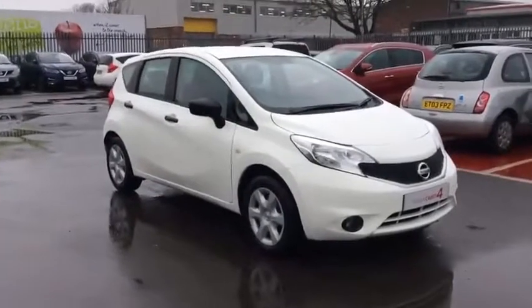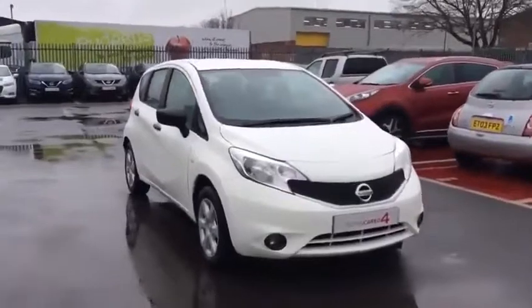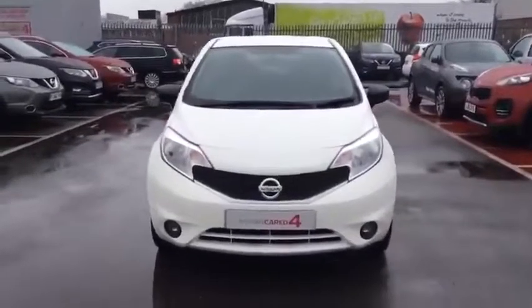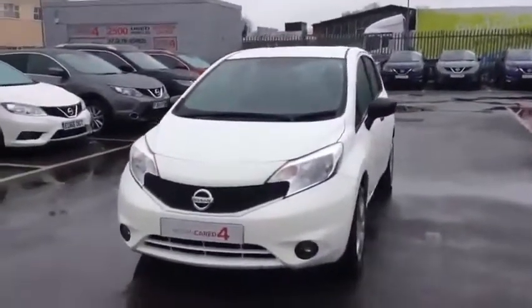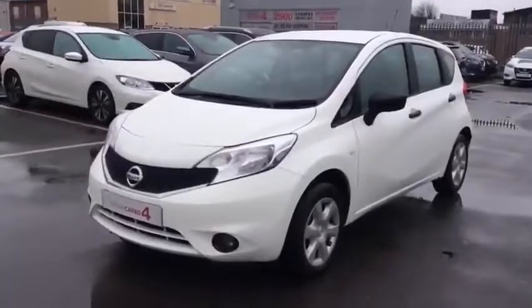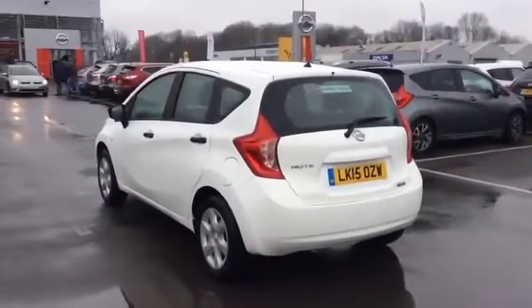Hello and welcome to Glyn Hopkins Nissan, the UK's largest independent Nissan dealer group with 13 dealerships. This video is designed to give you a better idea of what the vehicle actually looks like, both inside and out, and to reassure you of its immaculate condition. To find out further information, request a detailed personal video presentation, or to arrange a test drive, please use one of the contact options to the right.